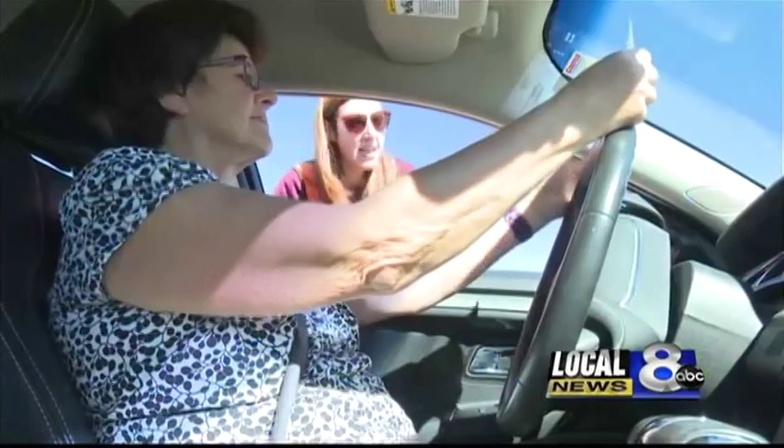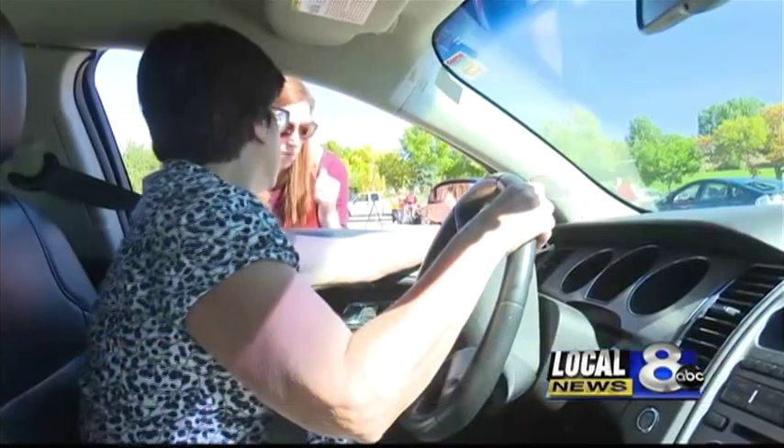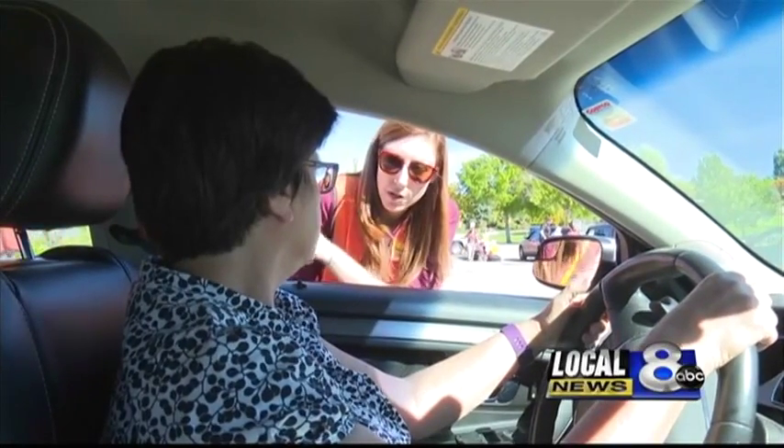Testing a driver's line of sight was just one checkpoint looked at during CarFit. CarFit has 12 checkpoints of safety for drivers to make sure they are completely comfortable behind the wheel. People fitting correctly in their vehicle are more comfortable, so they're less fatigued while driving, which makes them more alert and a safer driver. And if they are in an emergency situation, they'll have better control of their vehicle. Some of the things tested were the proper position of the steering wheel, airbag, and seat belt.